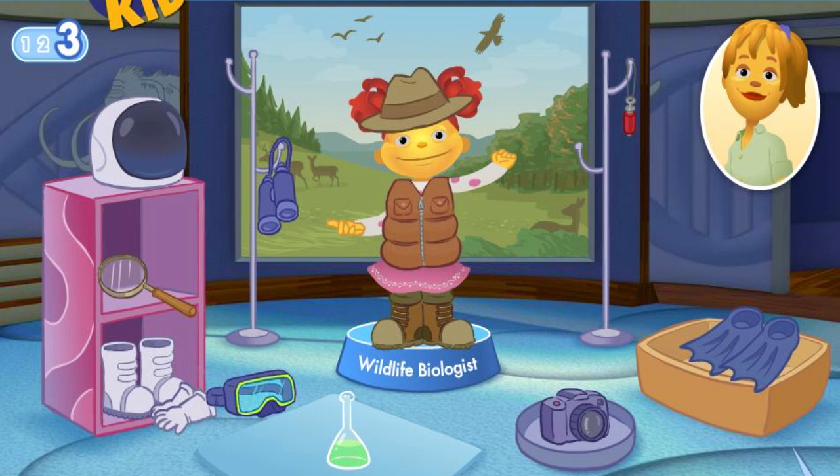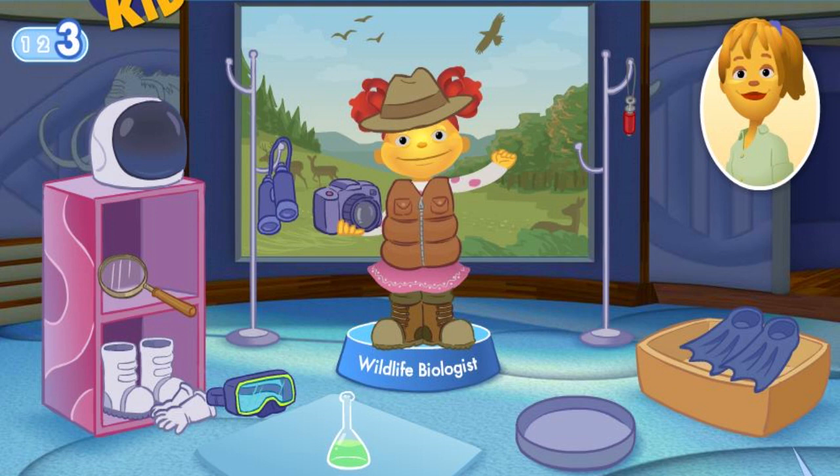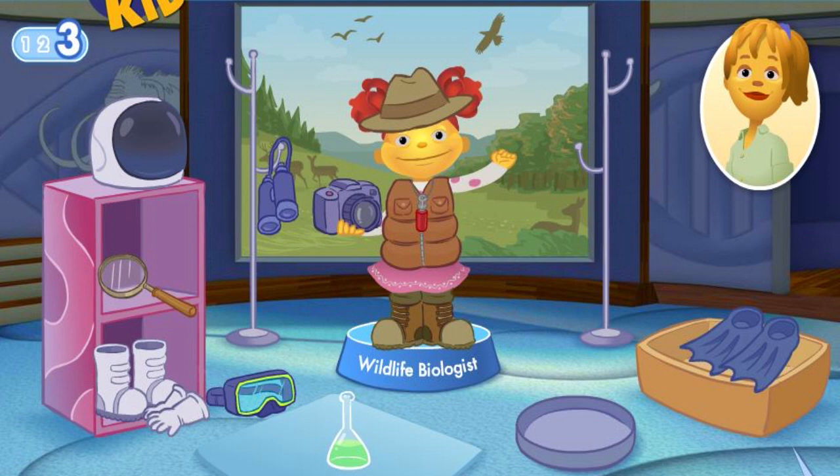A camera records what you see. This scientist doesn't use flippers. Try again. A bird call is like a whistle that brings birds close to you. This scientist doesn't wear space boots and gloves. Try again. Binoculars help wildlife look close even though it's far away. Great job.